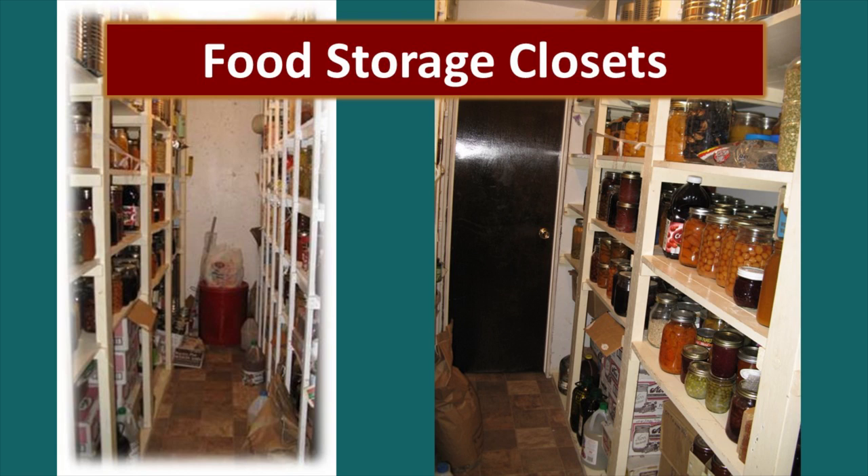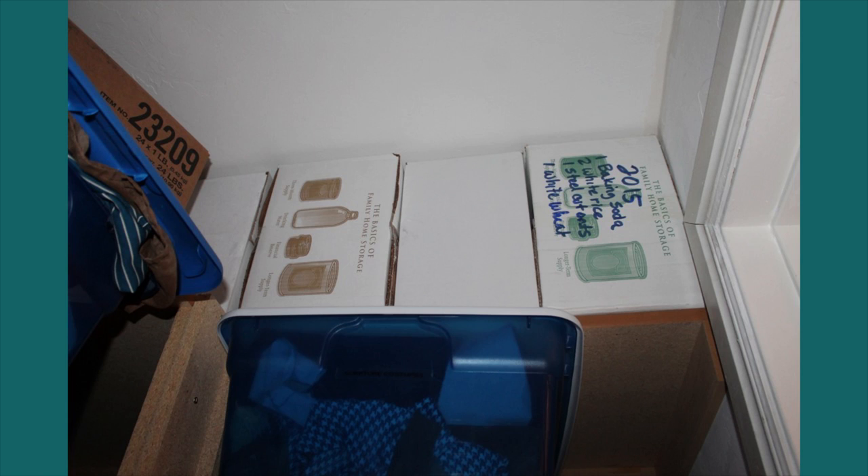Now let's talk about closets — everybody has closets, nobody has enough, but everybody has closets. This is a very long narrow closet — the picture on the right is taken from the inside looking at the door, and the other one is taken from the door looking in. They've done a really good job creating heavy-duty shelves in here to store food. Along that back wall there's a little bit of space not taken advantage of — sometimes it's a game of inches. And it goes all the way up to the ceiling. Inside another closet we've got cases of number 10 cans — each case holds six number 10 cans — tucked snugly up there with not a bit of wasted space.